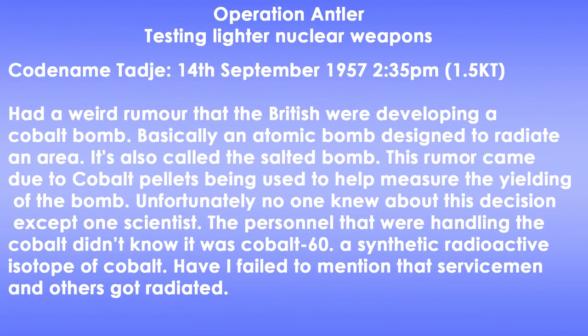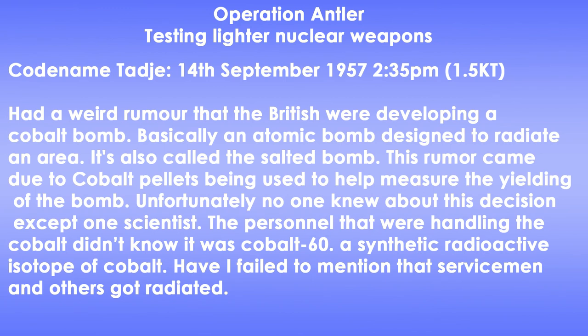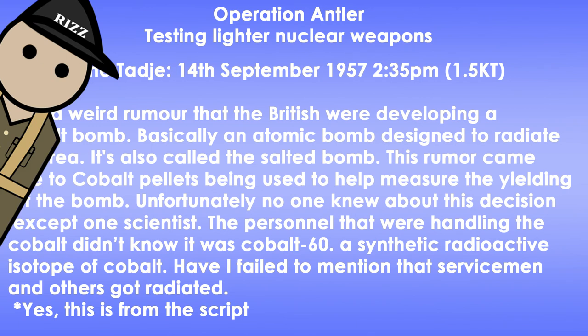Now comes Operation Antelope. Codename Taji was on the 14th of September 1957, yielding around 930 tonnes or possibly around 1.5 kilotons, detonated at 2:30pm. A strange rumour emerged that the British were developing a cobalt bomb — basically an atomic bomb designed to irradiate an area more than a regular atomic bomb. This rumour arose because cobalt pellets were being used to help measure the yield of the bomb. Unfortunately, no one knew about this decision except one scientist. The personnel handling the cobalt didn't know it was Cobalt-60, a synthetic radioactive isotope of cobalt.